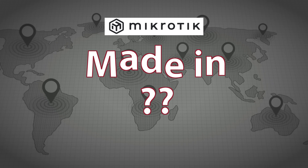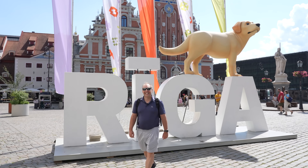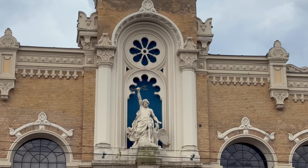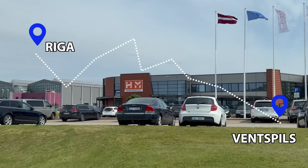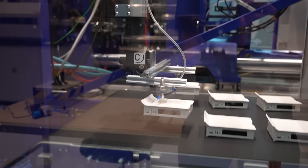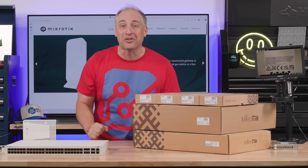MikroTik makes so many cool products, but where do they even come from? That's a question I had, so I did the only logical thing. I went out to Riga, Latvia, went to MikroTik's headquarters, and even did a road trip to one of the contract manufacturers that makes these awesome MikroTik products. I'm gonna take you on an amazing tour of how MikroTik products get made and show you why the company is actually a lot bigger than you probably think it is.